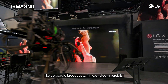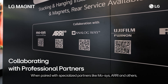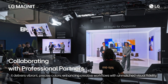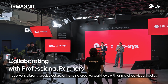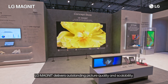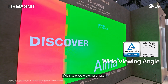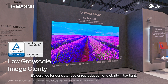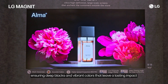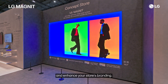When paired with specialized partners like MOSIS, ARRI, and others, it delivers vibrant, precise colors, enhancing creative workflows with unmatched visual fidelity. LG Magnet delivers outstanding picture quality and scalability. With its wide viewing angle, it's certified for consistent color reproduction and clarity in low light, ensuring deep blacks and vibrant colors that leave a lasting impact and enhance your store's branding.